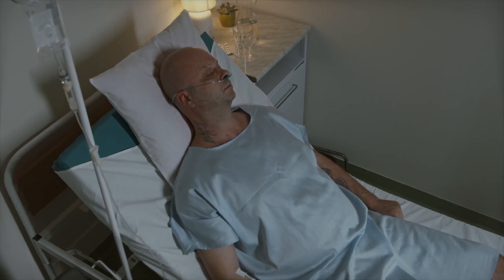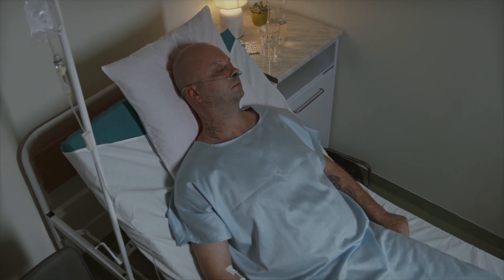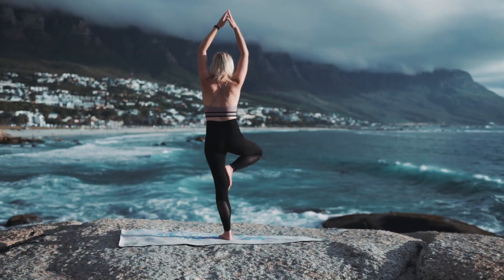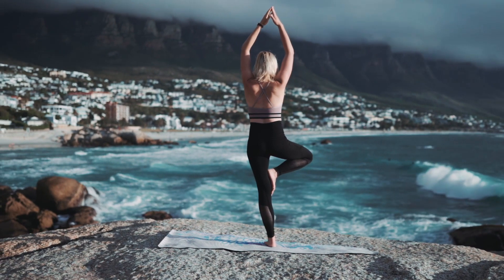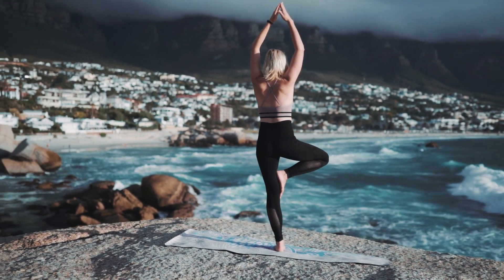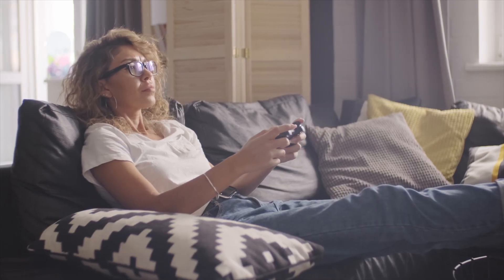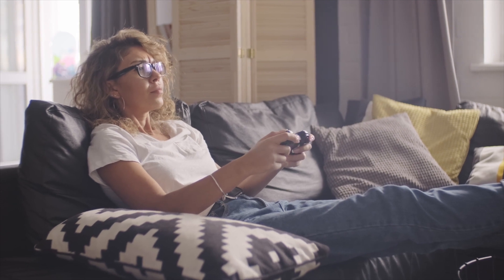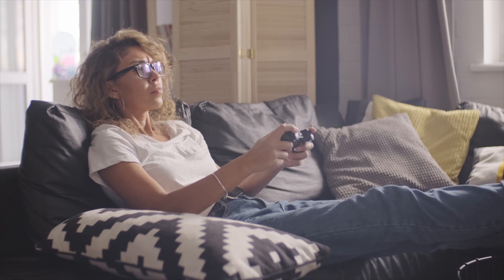Some folks sleep in a recliner and when they do that, they miss out on the opportunity for those discs to rehydrate as fully as they could. Number three is good biomechanics — both for posture and for lifting. The reasoning behind good posture is twofold. First, it encourages proper strength to maintain alignment of the spine. Second, when people slouch, they stop relying on the muscles to support the spine and rely more on the ligaments.